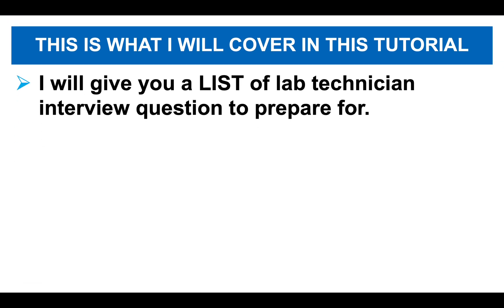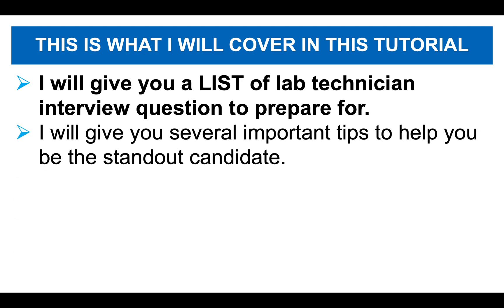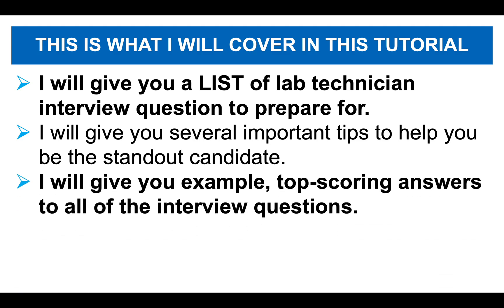And to achieve that goal, this is what I will cover during this tutorial. I will give you a list of lab technician interview questions that I strongly recommend you prepare for. I will give you several important tips to help you be the standout candidate during your lab technician interview.